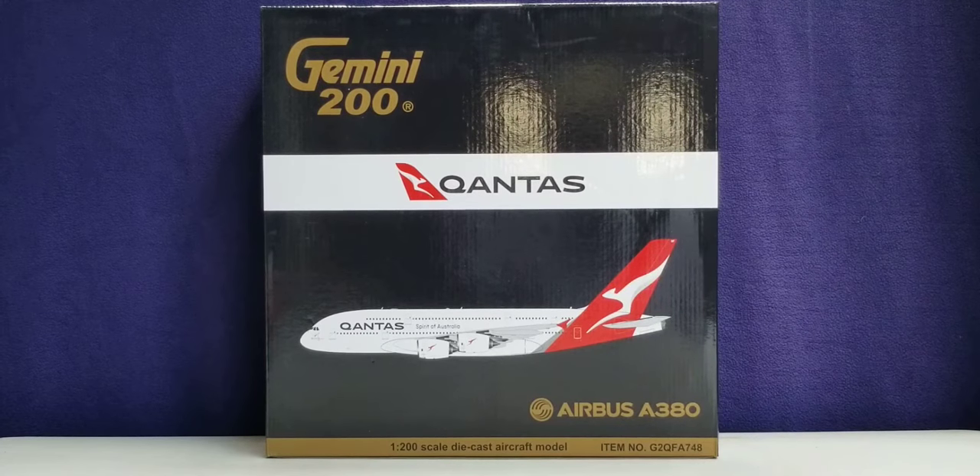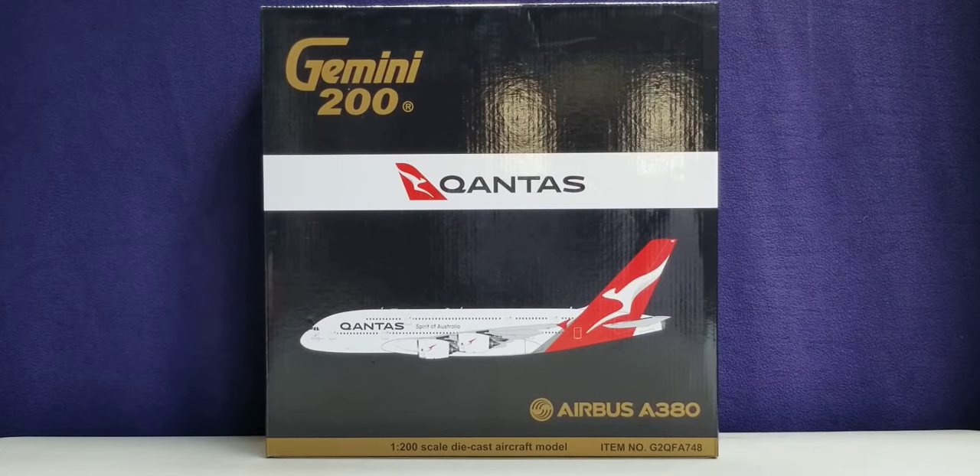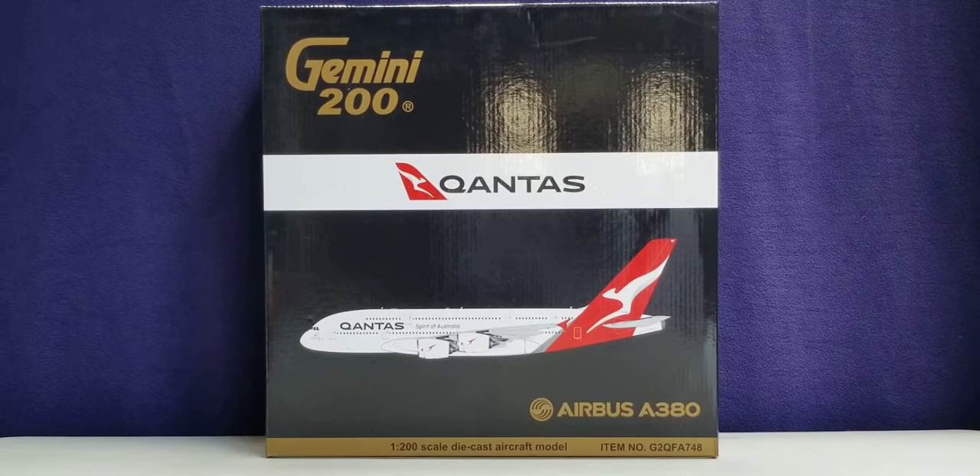Qantas also has another nickname that the airline actually calls itself: the Flying Kangaroo. Qantas is the national flag carrier airline for the country of Australia and the country's largest airline based on fleet size, international flights, and international destinations served.